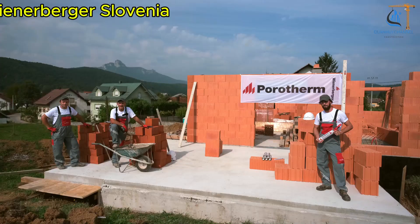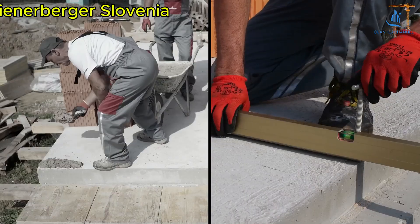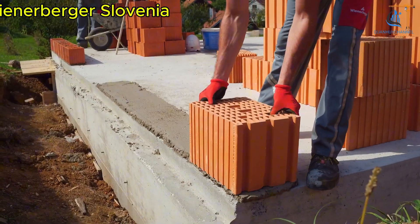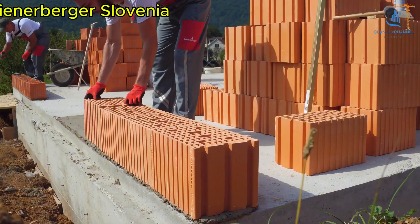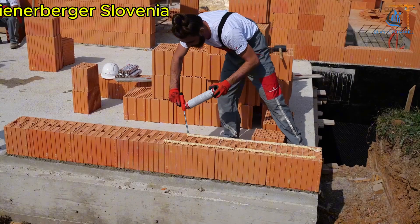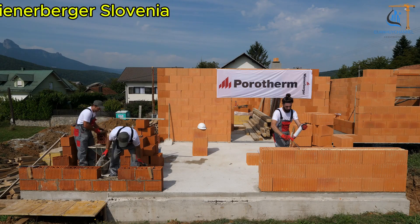Have you ever imagined building a house without mortar, yet making it as solid as a fortress? That's exactly what Porotherm DryFix and Porotherm Profibrix offer. With DryFix adhesive spray, construction becomes twice as fast, cleaner — no water needed — and more sustainable, thanks to its strong, crack-resistant, and shrink-proof bonding. Meanwhile, Porotherm Profibrix are lightweight yet incredibly sturdy, with precisely ground surfaces that make installation effortless while providing excellent thermal and sound insulation, keeping your home cool in summer and warm in winter.